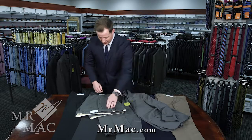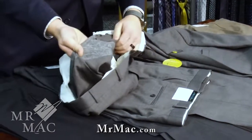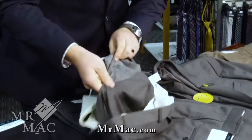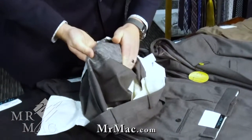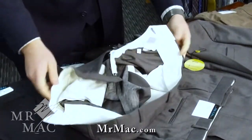The pants also have some extras. They are reinforced through the seat and the rise of the pant — the first place pants tend to wear out — so they've reinforced that as well as through the stitching and through this panel, so that through all of that friction they're not going to wear thin too quickly.